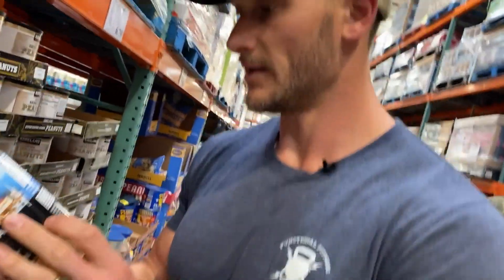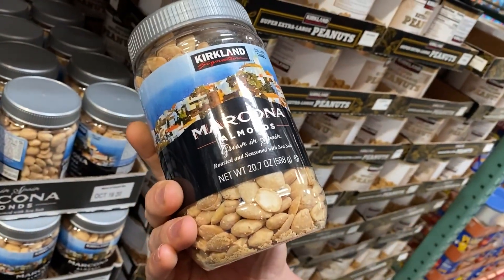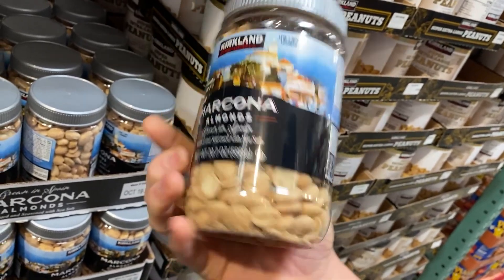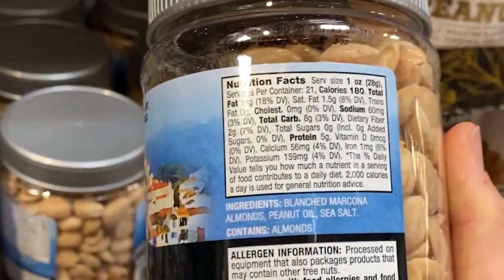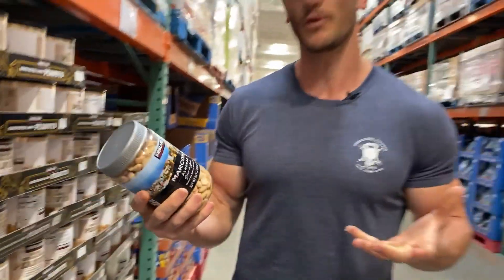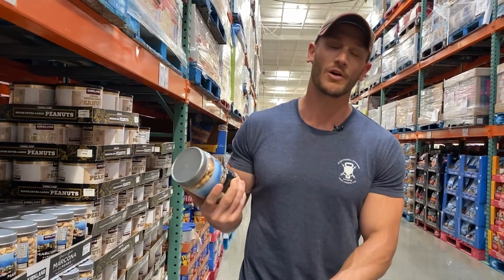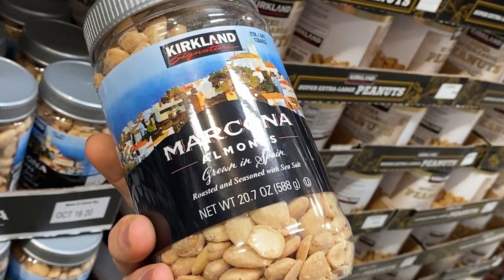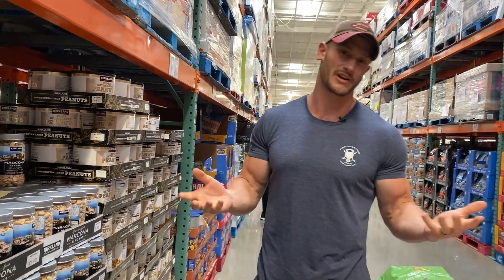Check this out — we've got Marcona almonds. Blanched Marcona almonds. These are a lower phytic acid content, which usually makes them a very good quality almond. They've been blanched so the skin is gone — that's great. But then look at the oil they used: peanut oil. They probably cooked these at very high temperature and used peanut oil for its high smoke point. If I were them, I probably would have used avocado oil or something like that. For a little bit more money they could have used an oil that would actually work.